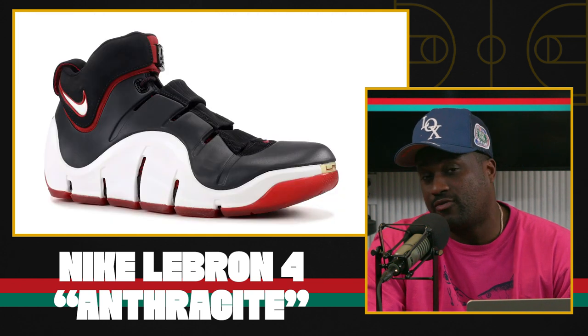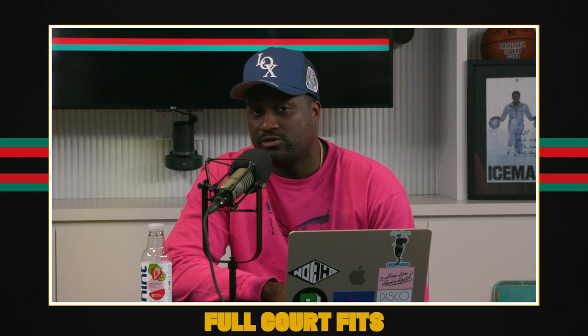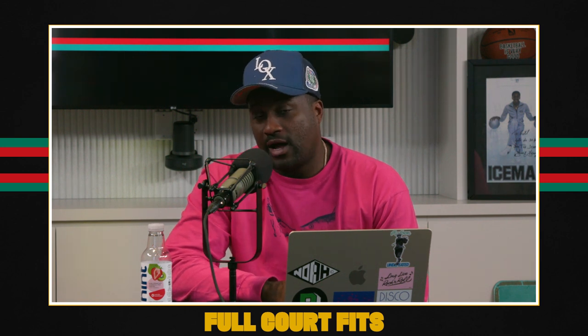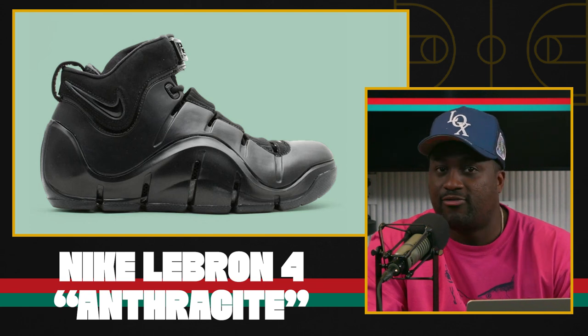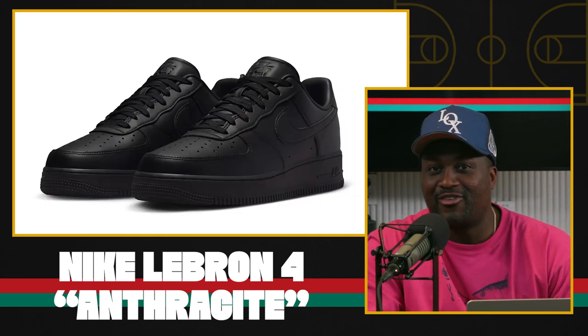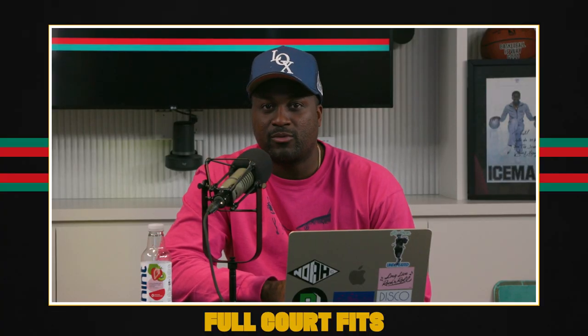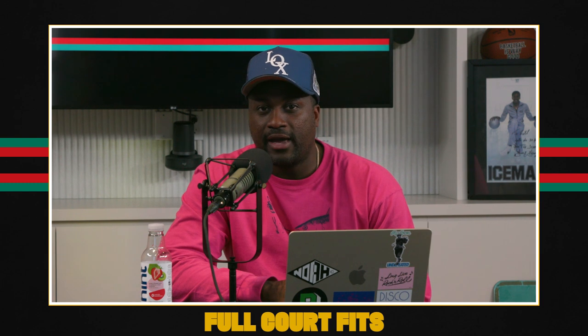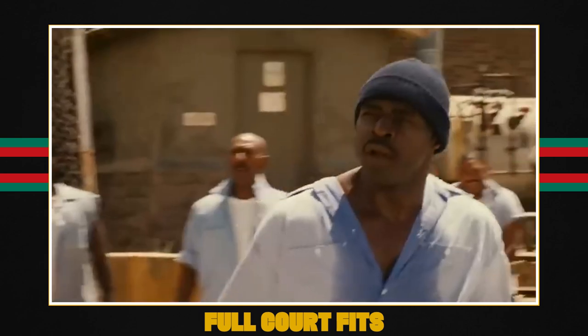LeBron 4 was actually one of the first early models that I think caught on. A lot of people back in '06 were rocking them hooping, all kinds of stuff — you would see them every now and again. This color is not for me, very black-on-black Air Force One vibe. This is like the kind of sneaker somebody would wear with Carhartt work pants and a tank top at the park.